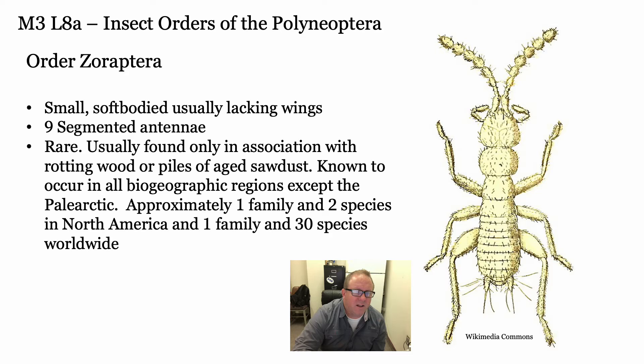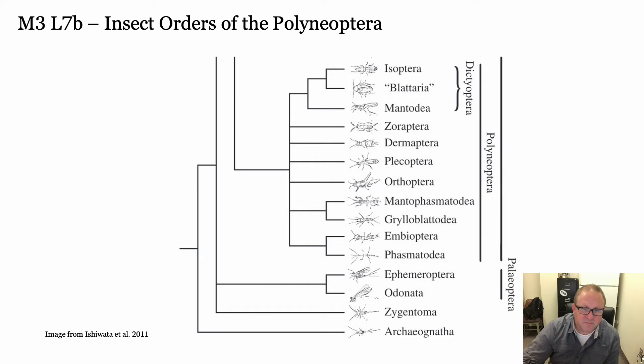Our next little group is the Zoraptora - small, soft-bodied insects. There's not really much you need to know about them. In North America there's only one family and two species, and only about 30 species known worldwide. They look a lot like termites but they are not termites, although you do find them in piles of rotting wood and aged sawdust. They're not common - you'll rarely come across them.